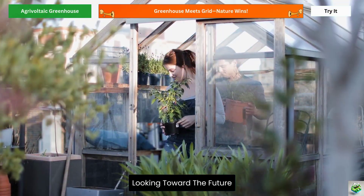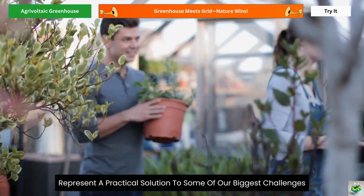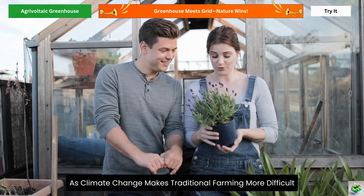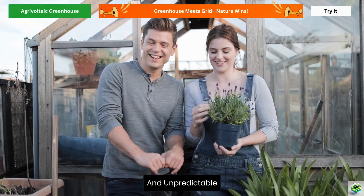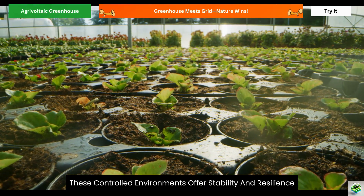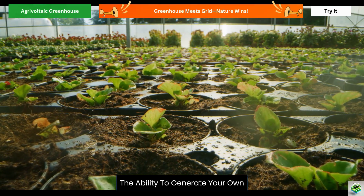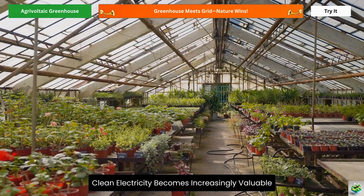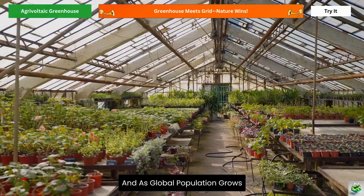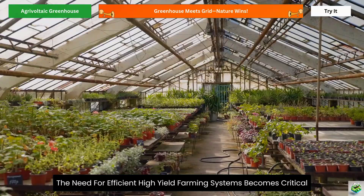Looking toward the future, agrivoltaic greenhouses represent a practical solution to some of our biggest challenges. As climate change makes traditional farming more difficult and unpredictable, these controlled environments offer stability and resilience. As energy costs continue to rise, the ability to generate your own clean electricity becomes increasingly valuable. And as global population grows, the need for efficient, high-yield farming systems becomes critical.